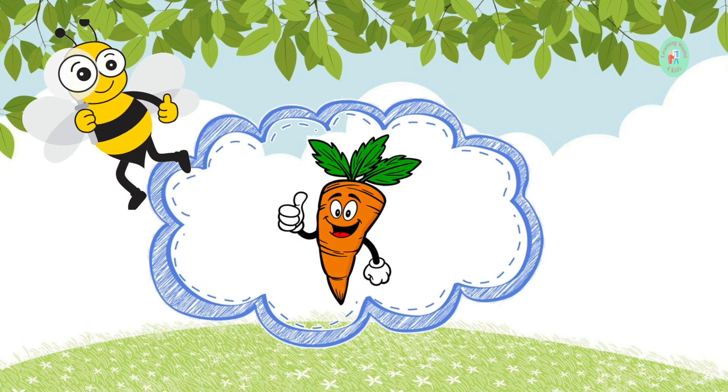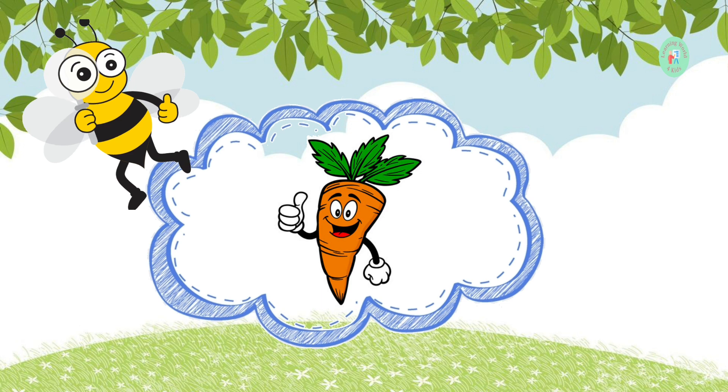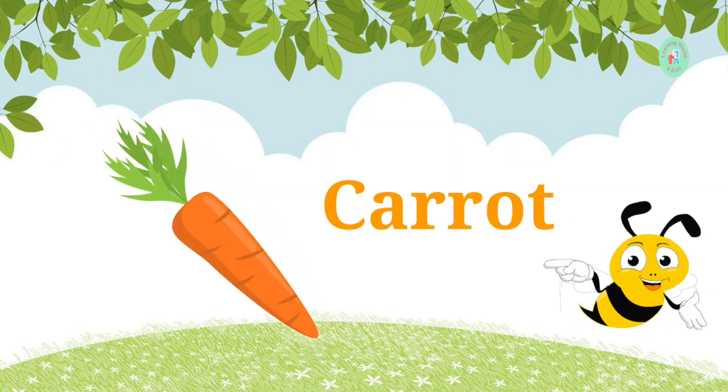Our first vegetable is orange and crunchy. Can you guess what it is? It's a carrot. Carrots are great for your eyes and taste delicious.